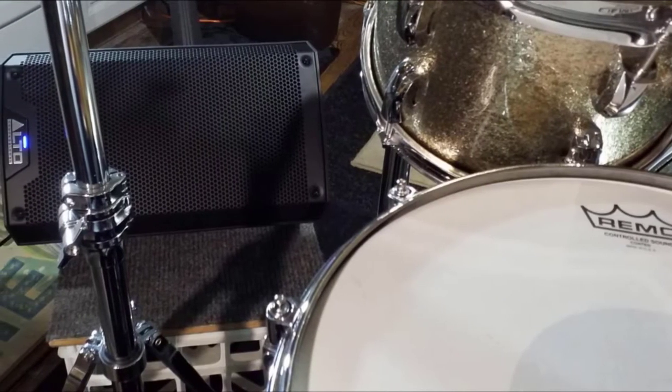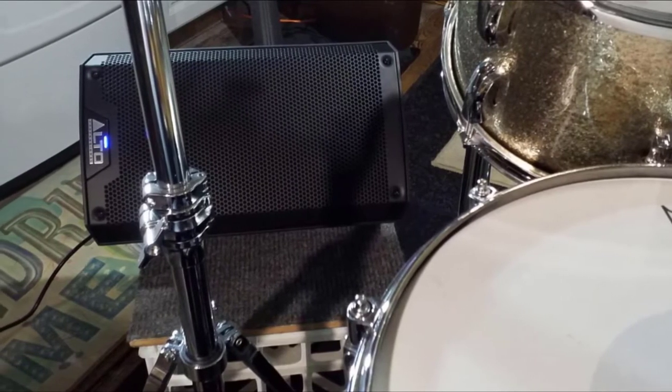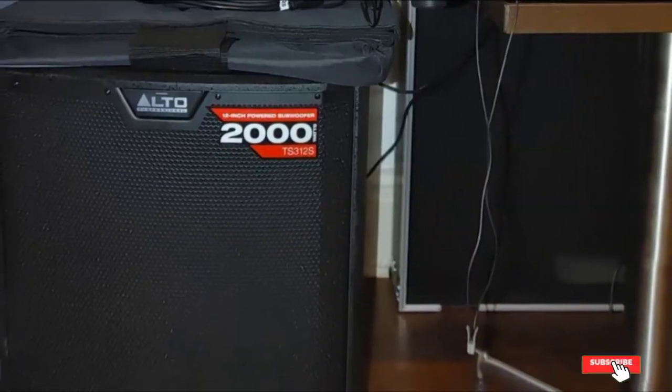The speaker system has a two-channel mixer with two combo XLR/1/4-inch microphone/line inputs for various connectivity. Thanks to its lightweight and robust design, the Alto TS310 is easy to transport and set up. Overall, it is recommended as one of the best PA speakers for rock bands.